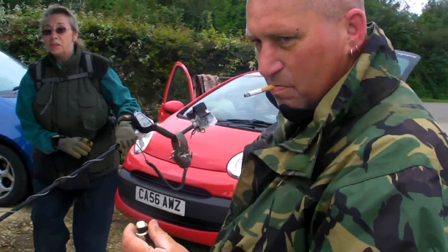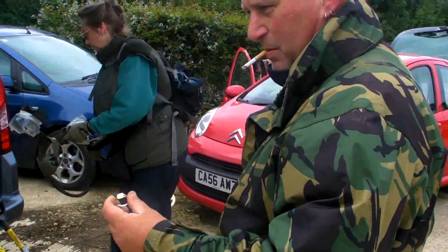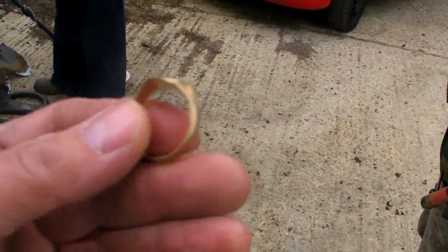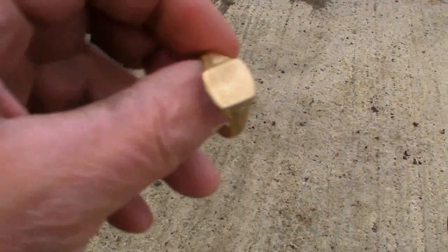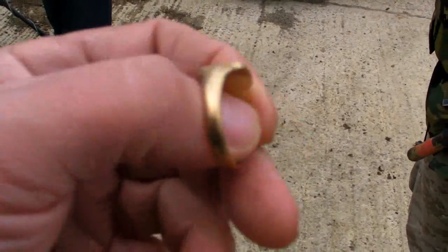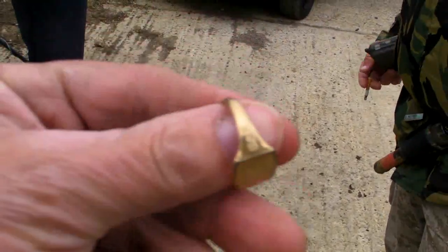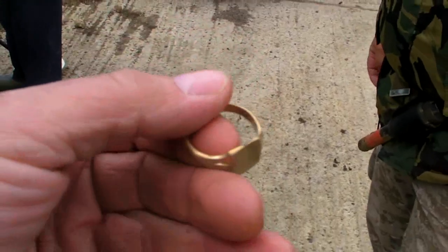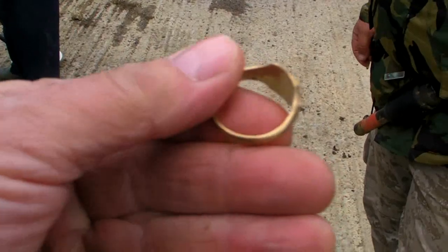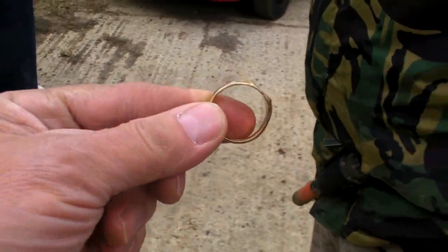And we've got the first gold of the day. What have we got here? Nice gold ring - look. Yeah, somebody lost it. Modern, but he said they got married. Obviously someone has dropped that. It's kept its shape nicely, hasn't it? Nice. Love to see the old gold stuff.